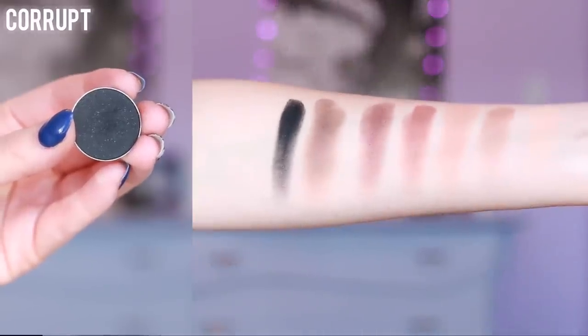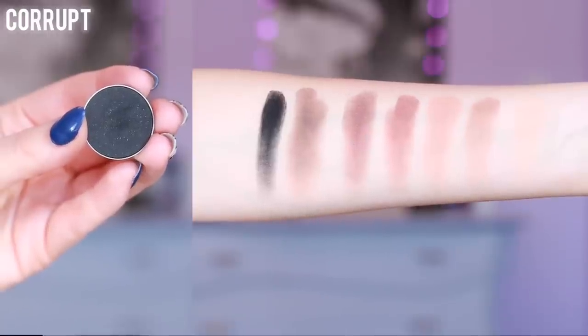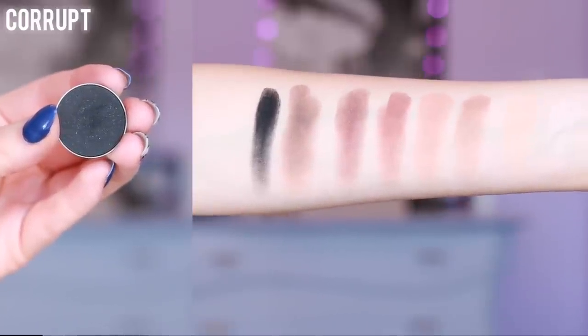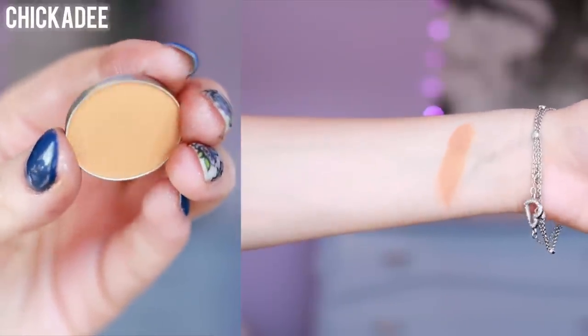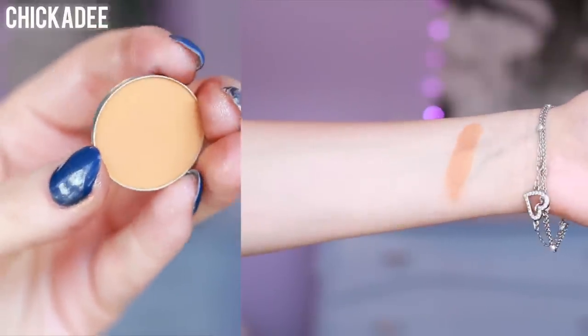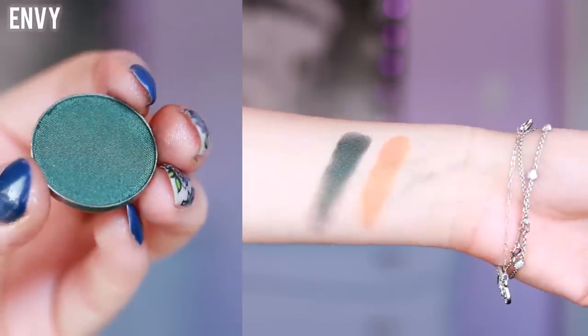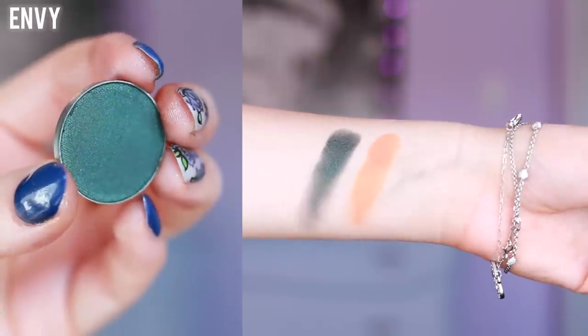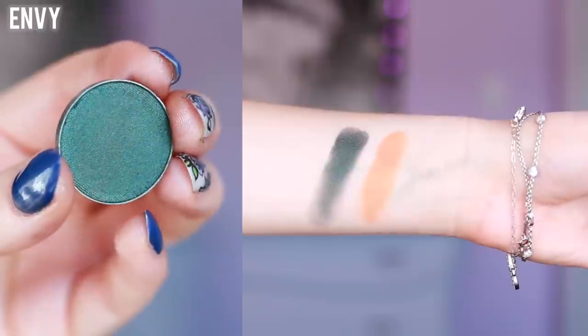Next we have Cureft, which is probably one of the blackest eyeshadows that I own. It is so black, so pigmented, and very, very intense. Now Chickadee may look like a color you would never use, but this color is absolutely amazing to warm up any single eye look — I use it all the time. Envy is probably one of the most stunning green colors. I love this one; it's probably one of my all-time faves. It's so gorgeous all over the lid.